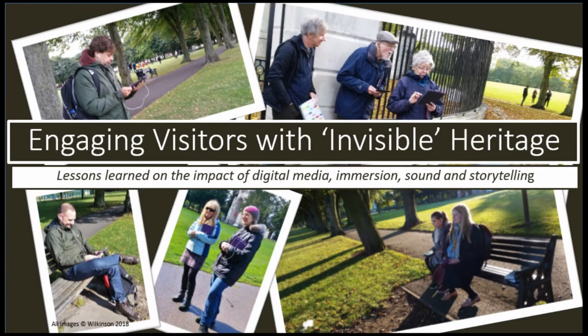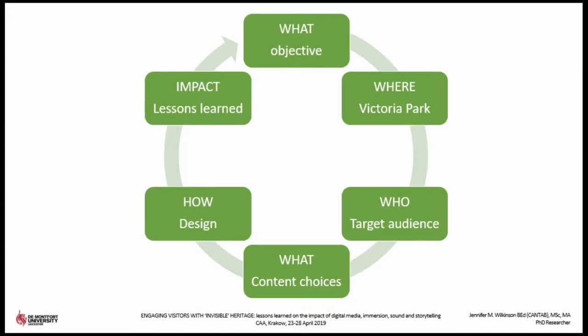This presentation provides an overview of my PhD, which investigated the value of using a digital media product to engage visitors with an outdoor location where the evidence of the cultural heritage is absent. I will outline my objective, what I wanted to achieve, describing where the study was based, who the target audience was, what the content included and how the product was designed and created. I will explain how I evaluated the digital project and provide a summary of my findings including what worked well, what surprised me, and how the lessons learned might be used to inform other digital projects.